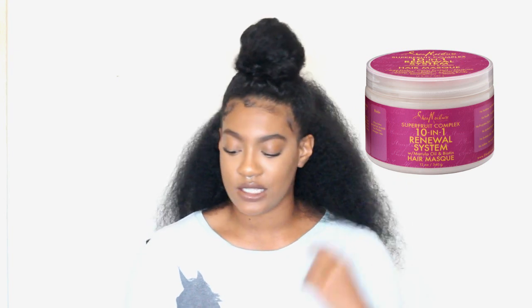The last deep conditioner is also from Shea Moisture — the Superfruit Complex. It comes in a pink jar. I really love this one. The smell is out of this world — it's so fruity and sweet. If you don't like fruity smells you might not like this one, but it smells amazing. It also contains biotin, so it helps with the strength of your hair. Biotin is really good to strengthen your hair and help you retain length.